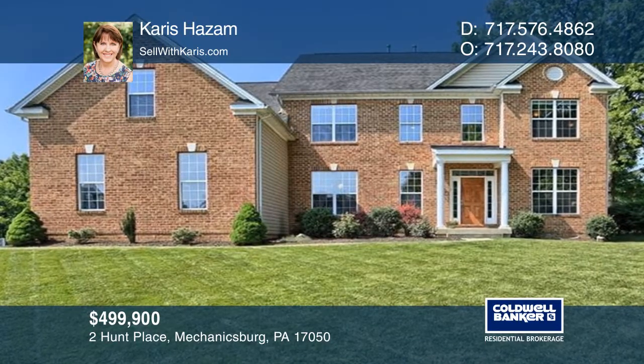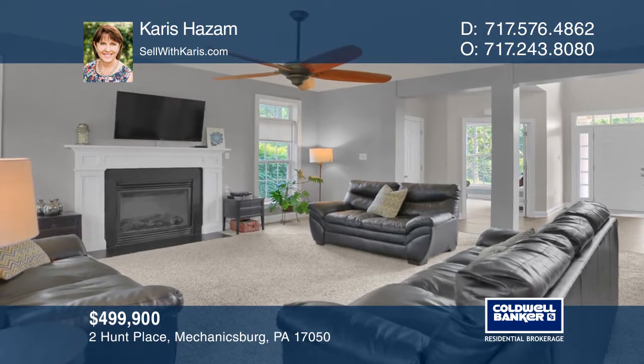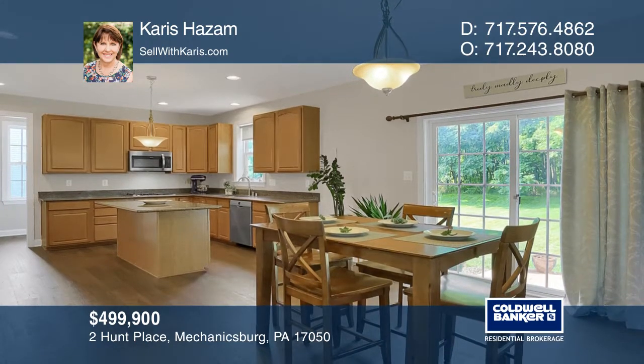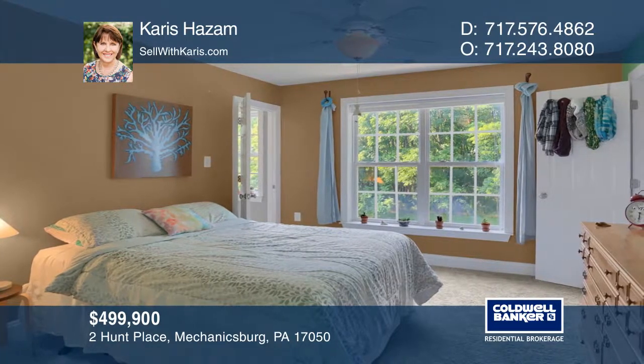This gorgeous home in Silver Spring Township won't last long. It boasts an open floor plan with a large family room, breakfast room, and kitchen designed together. New luxury vinyl floors and carpet beautifully choreograph the main living area.